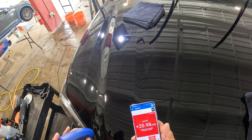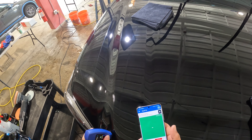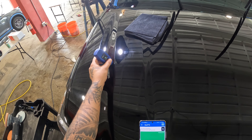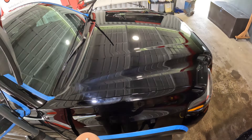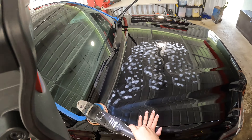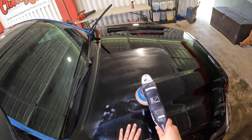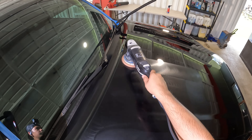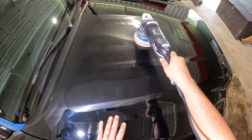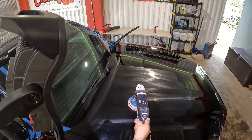Now let's shift our focus to retail-grade ceramic coatings you might find on the shelves. These are designed for DIYers — people who love working on their own vehicle. But there's a catch: retail-grade coatings often have a slightly lower ceramic content and may require more frequent application compared to professional-grade counterparts. That doesn't mean they're not effective; it just means they need more TLC. The challenge with retail-grade coatings is that success largely depends on the skill and attention to detail of the person applying them.